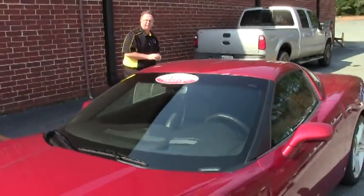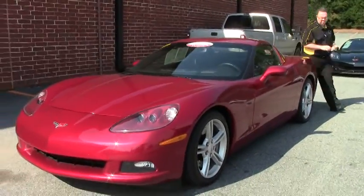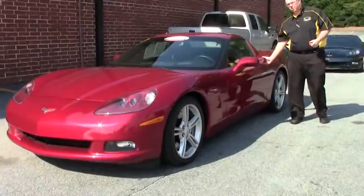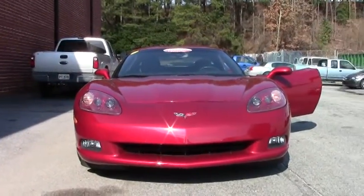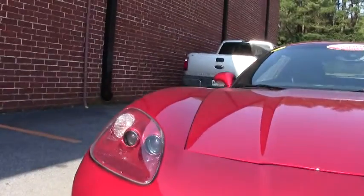Welcome to Buy A Vet. Today we're going to take a look at a beautiful 2008 coupe automatic with only 31,000 miles on her. The beautiful crystal red — a very beautiful car.